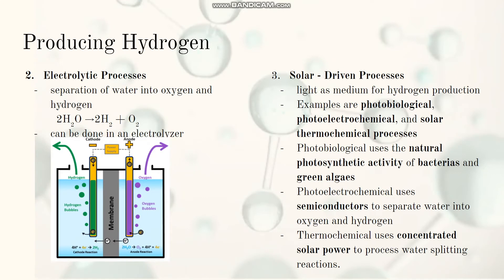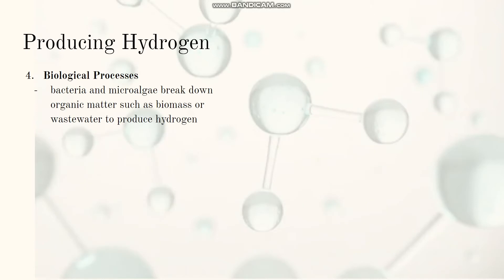The second method is the electrolytic process, which is the separation of water into hydrogen and oxygen using an electrolyzer. The third method is solar-driven processes, which use light as a medium for hydrogen production. Primary examples are photobiological, photoelectrochemical, and solar thermochemical processes. Photobiological uses the natural photosynthetic activity of bacteria and green algae. Photoelectrochemical uses semiconductors to separate water into oxygen and hydrogen. Thermochemical uses concentrated solar power to process water-splitting reactions. The last method is biological processes, which use bacteria and microalgae to break down organic matter such as biomass or wastewater to produce hydrogen directly.